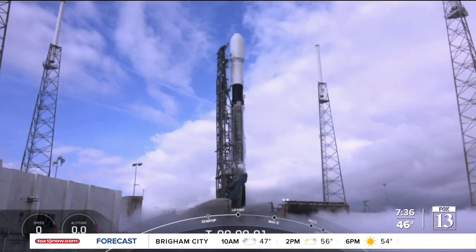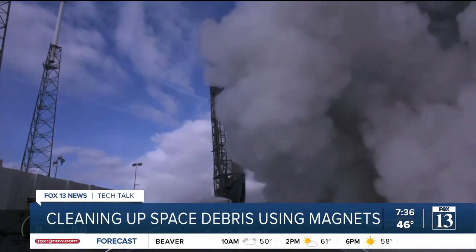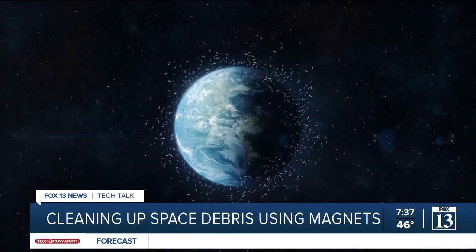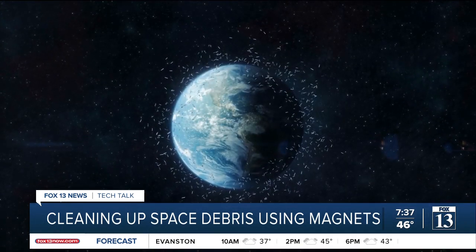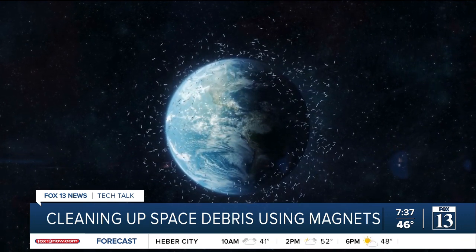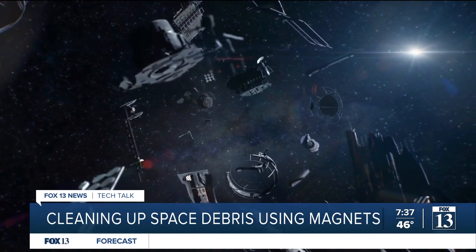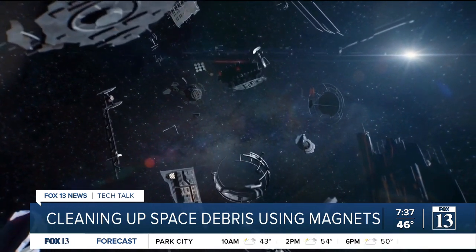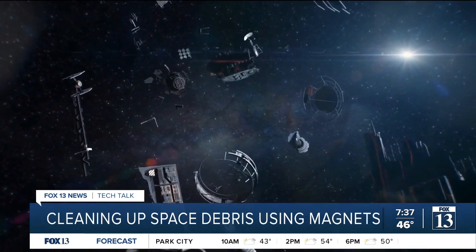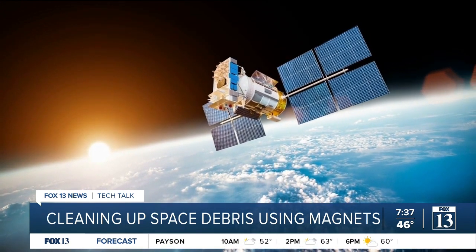Three, two, one, zero. Ignition and liftoff. According to NASA, there are more than 27,000 pieces of space debris orbiting the Earth. The space agency says the junk is traveling at speeds of up to 17,500 miles per hour, which is fast enough to damage a satellite or spacecraft.